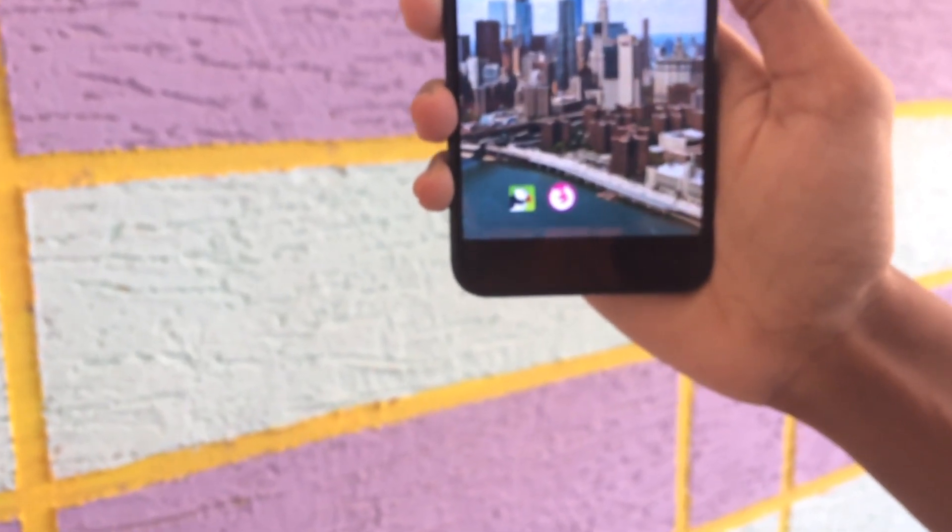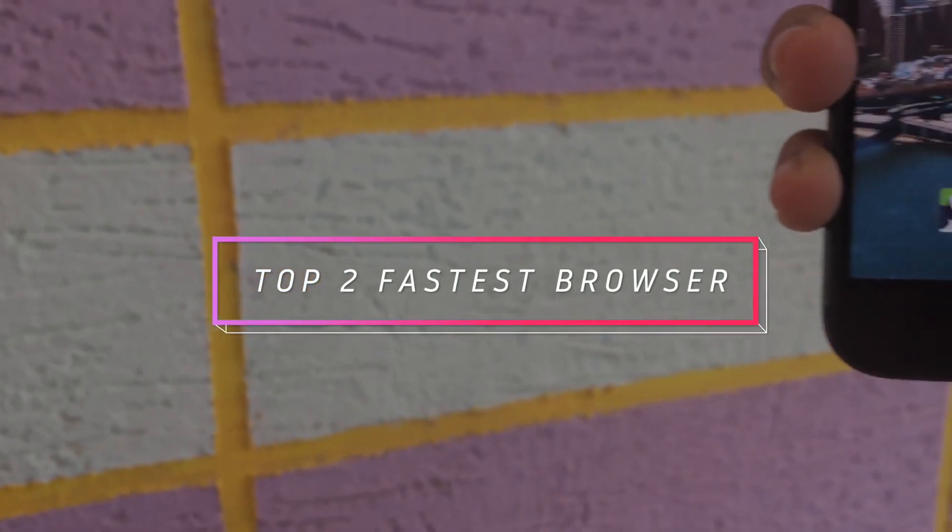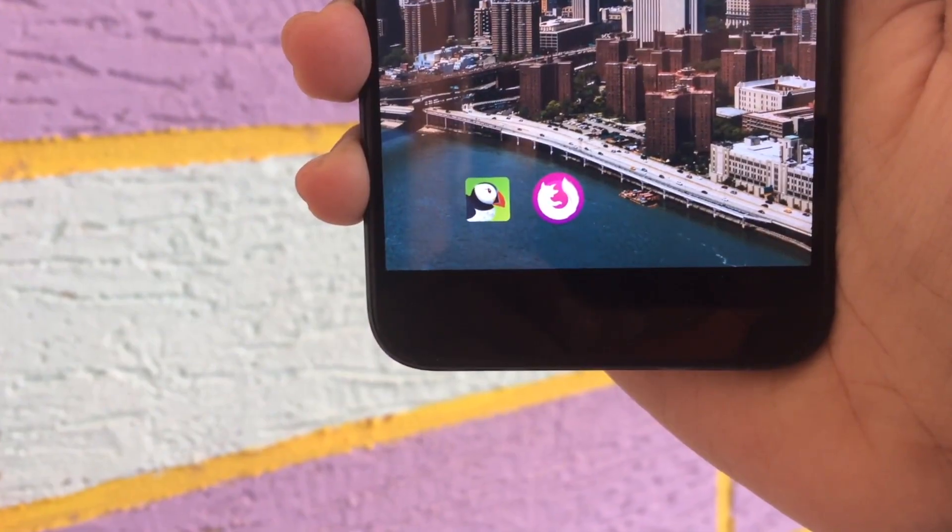Hey guys, this is the top 2 fastest browsers video. If you like this video, please like and share. So let's get started.